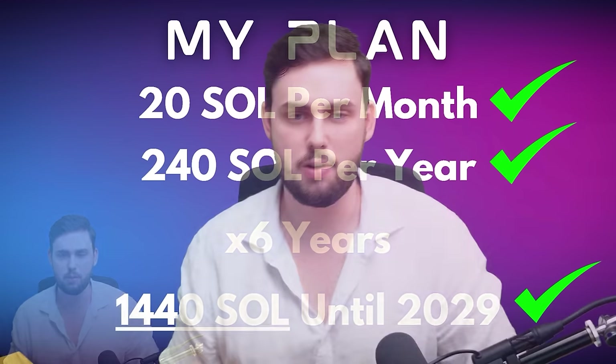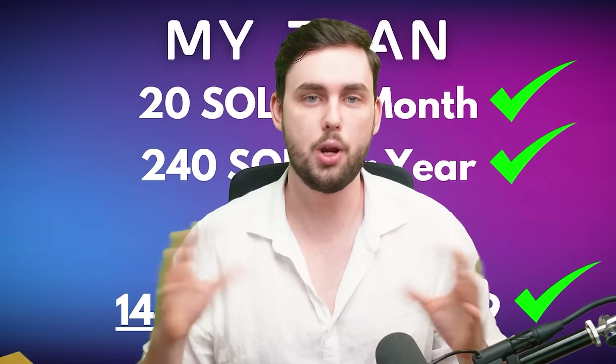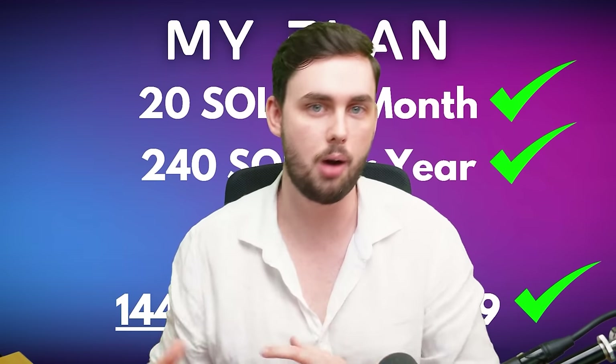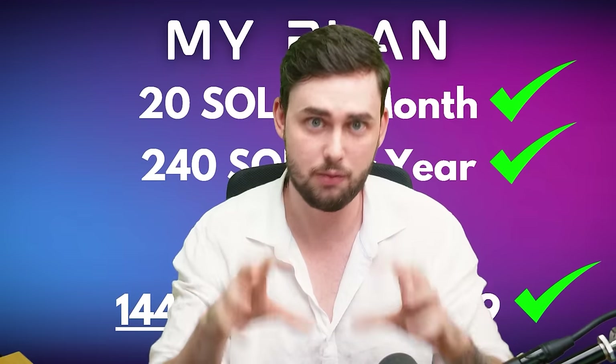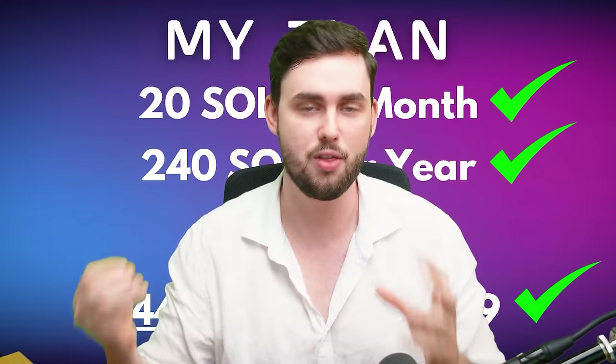The overarching goal is to get 1,440 Solana up until 2029, which is when I will stop. Some of you are thinking you can't wait six years — you need money yesterday. Everyone currently has attention deficit disorder; we all want things now. I get it. I take the position of Warren Buffett and Charlie Munger in this case, and I specifically found Solana to be a project worth holding for this period of time.